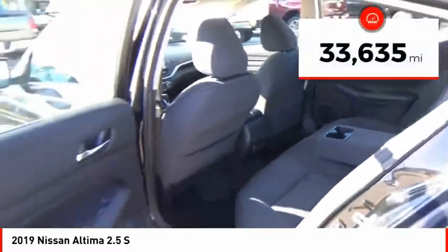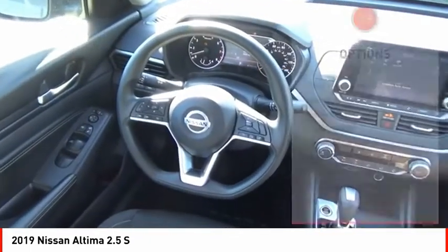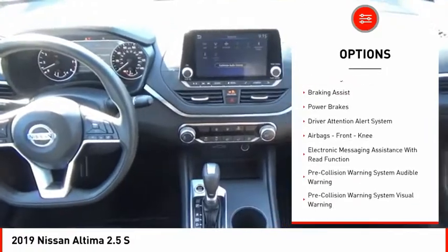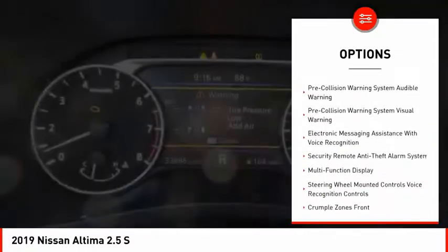This vehicle has less than 35,000 miles. Here are some of this vehicle's great options: power windows with safety reverse, active grille shutters, traction control, stability control, remote engine start, and braking assist.